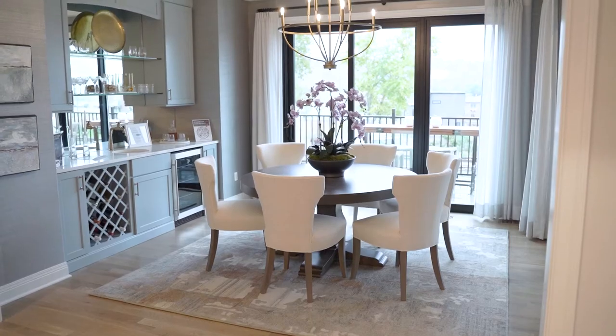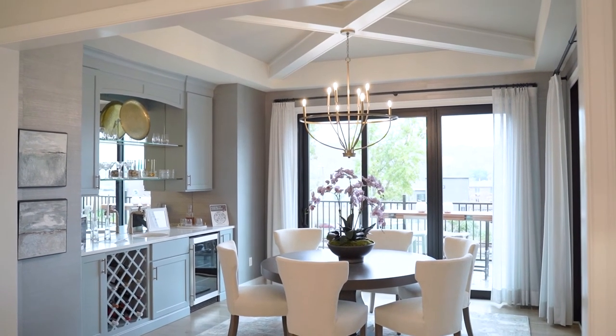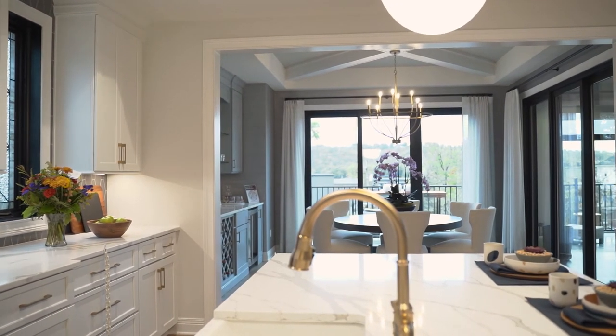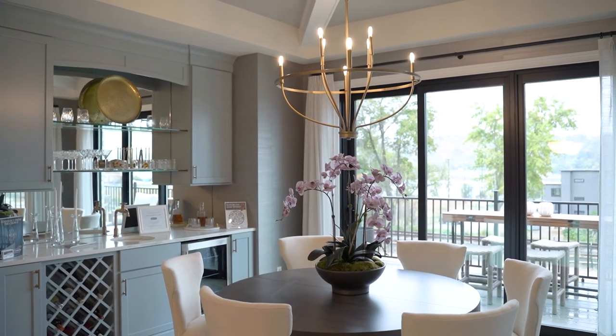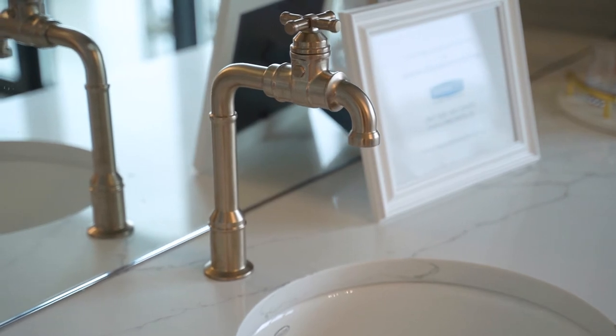We've got a wonderful dining room here. It's not like your traditional dining room — it's intricate with your kitchen and your living room, and then we have this wonderful walk-up wet bar that really shows off the space, along with a very inviting round table.